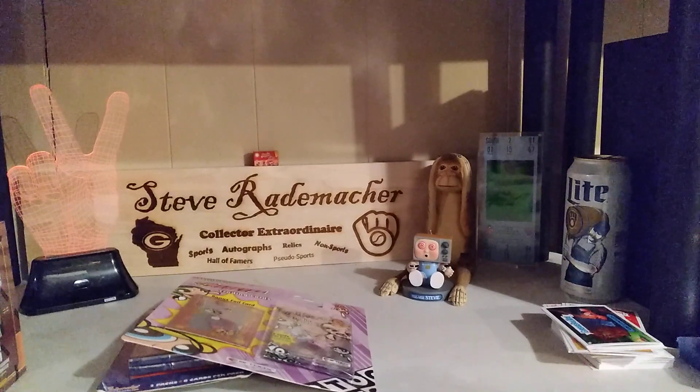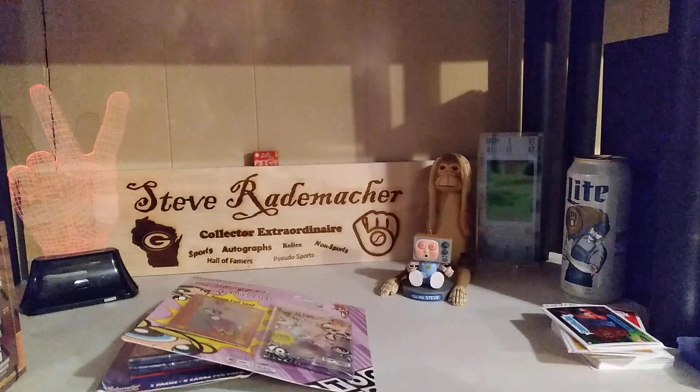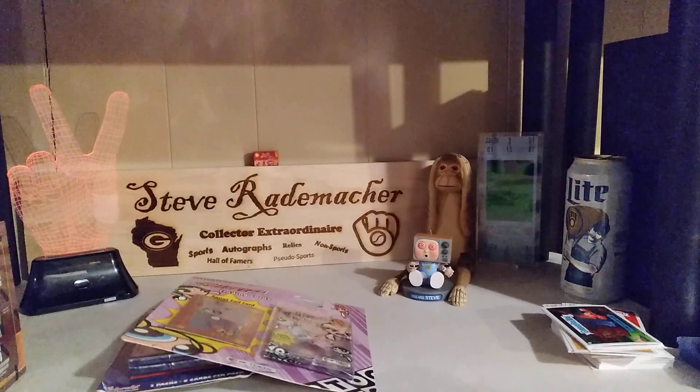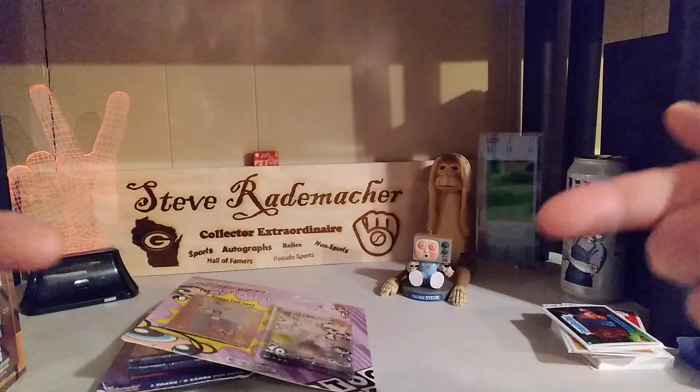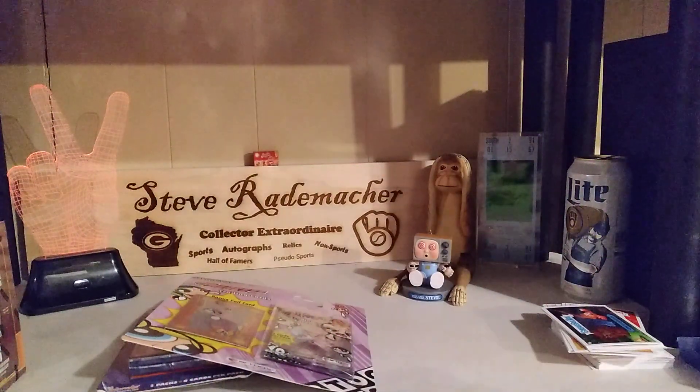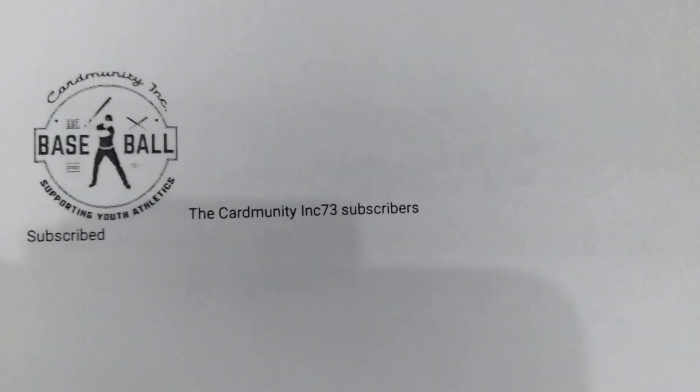Alright guys, this has been incredible — holy cow, Locken and the Cardmunity! See, this is what it's about — the Cardmunity. Check out the channel. Once again there they are with the thumbnail so you can find them easily. That's what the whole banner looks like, so absolutely check out the Cardmunity Inc.